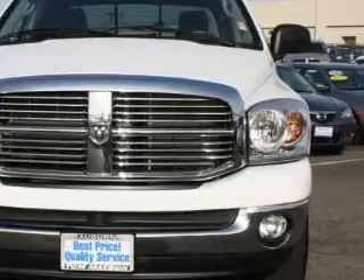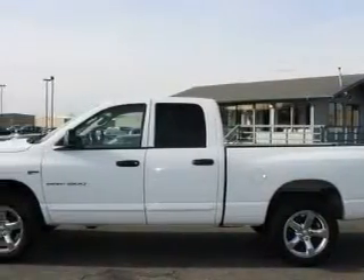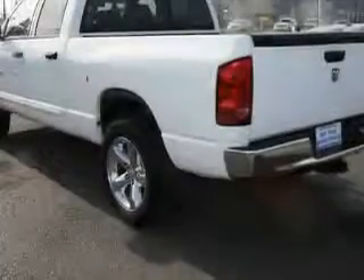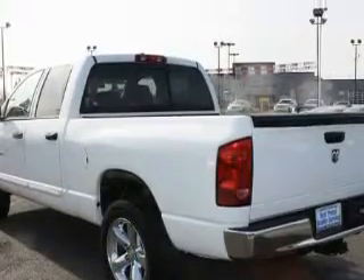This Dodge has a long list of incredible features including a power driver's seat, power windows, a CD player, an anti-lock braking system, three-point rear seat belts, and this vehicle has fewer than 21,000 miles on the odometer.